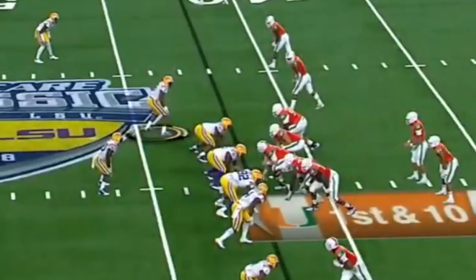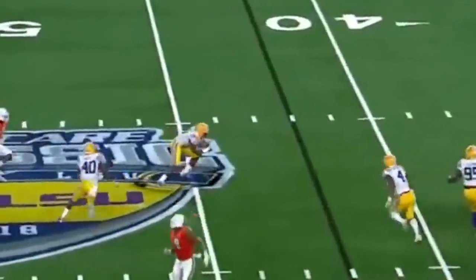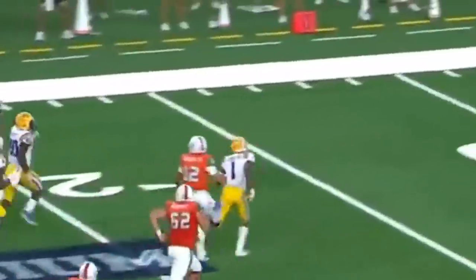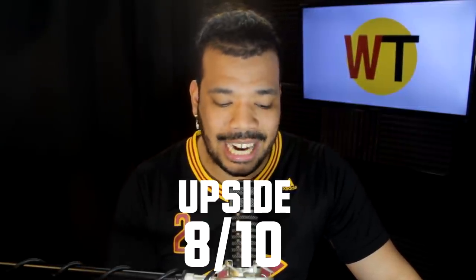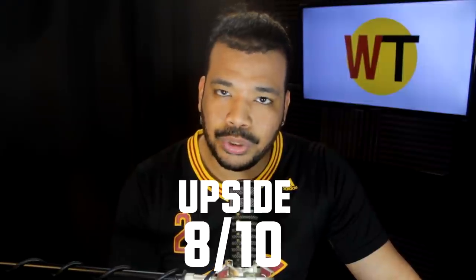I do think Phillips has some day-one potential, especially in run-down situations when the Browns need to stop the run. He's a downhill, hit-the-ball guy who can fill gaps very fast. On upside, I'm going to give him an 8 out of 10. I think he can be as useful as a Joe Schobert was for the Browns, but in reverse from a skill-set standpoint — where Schobert was a good pass defender but terrible on the run, I think Phillips will be very good against the run but a mediocre coverage guy. Even at his best he might be decent, but I don't think he'll ever be great in coverage. The instincts there just aren't there.